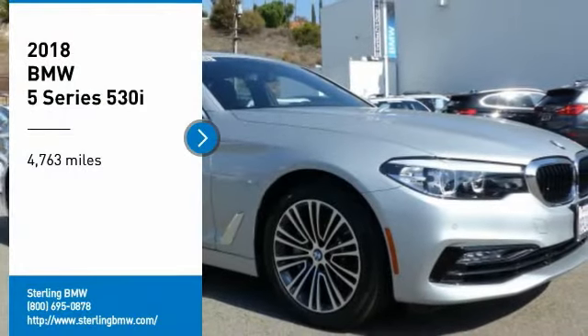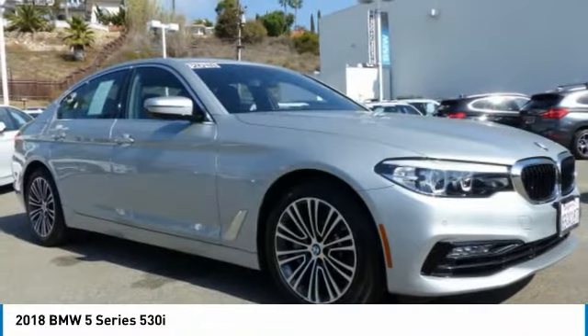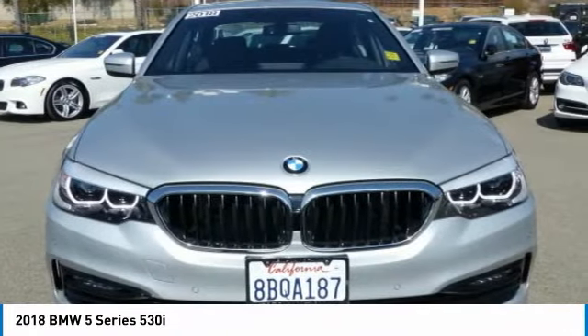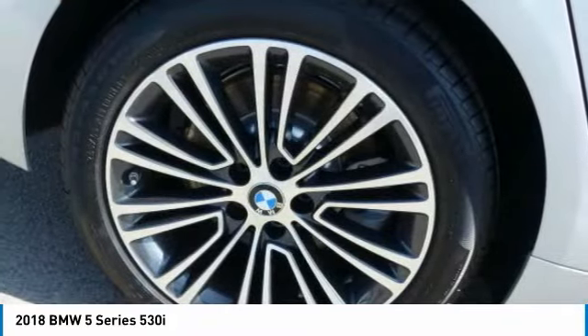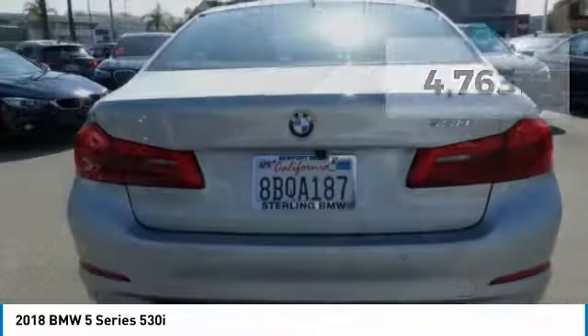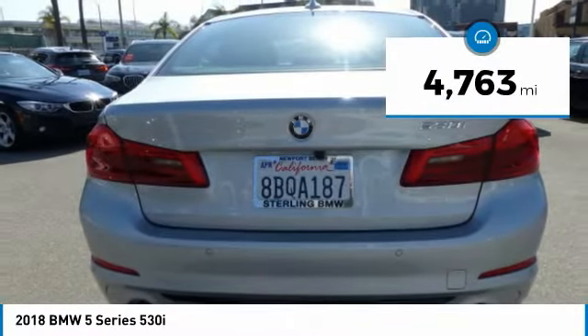Come test drive the 2018 5 Series. The 5 Series incorporates bold styling cues that departed from BMW's traditional styling language. If you are looking for excitement and boldness, the 5 is for you. This vehicle has less than 5,000 miles.